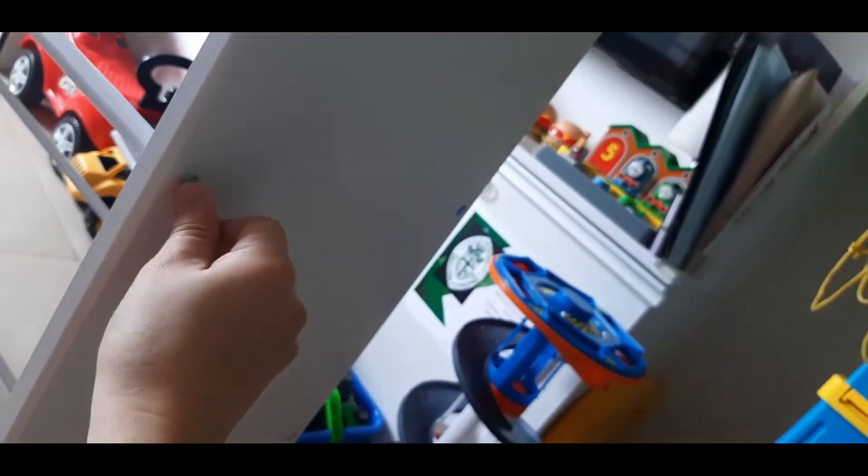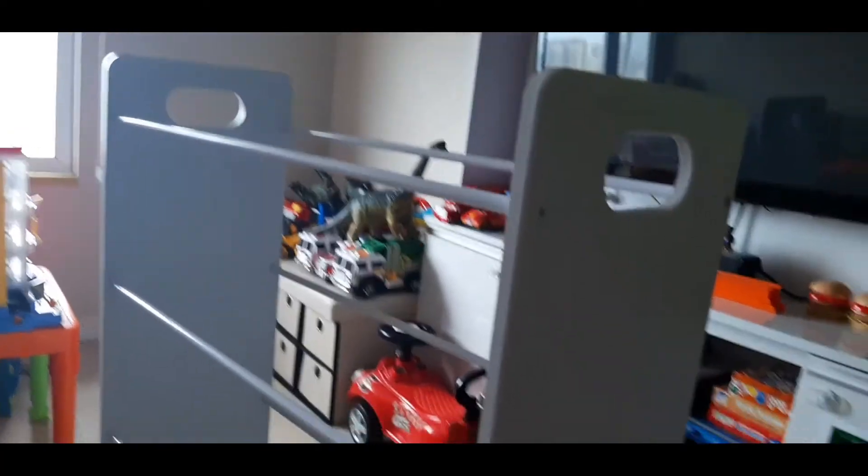Okay, it's all tight. Okay, this is the assemble one.